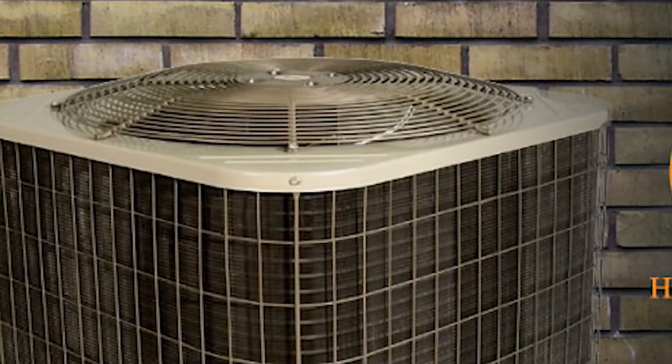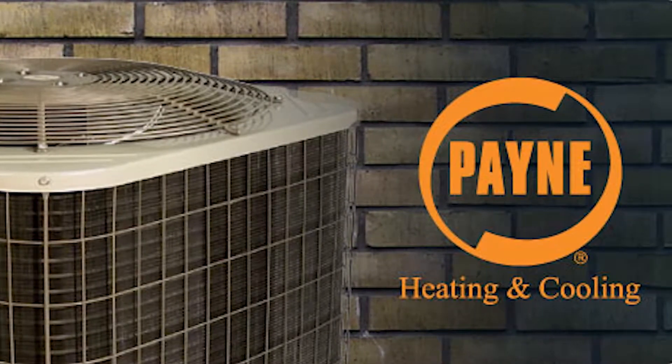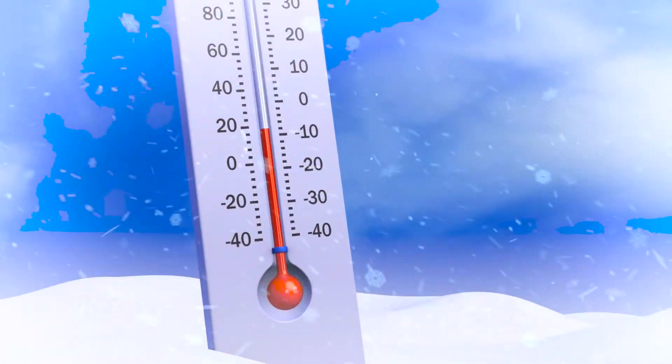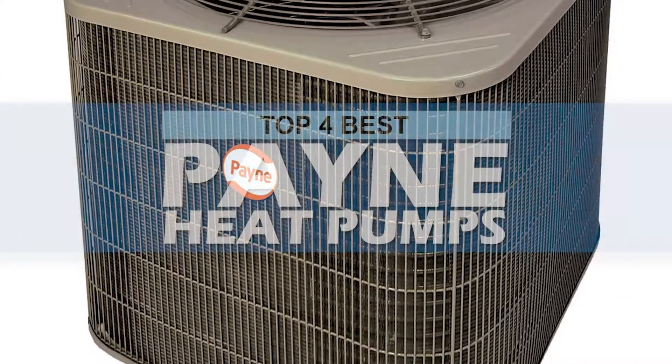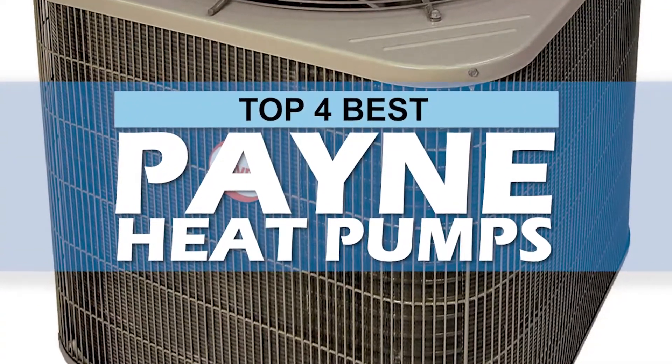What's up everyone, summer is just around the corner and we can't even think of bearing the scorching weather at any cost. Big thanks to Payne, a well-reputed company that offers a wide range of effective heat pumps. These heating and cooling units provide a chilled as well as a warm atmosphere according to one's desire. There are a number of options on the market which makes it difficult to choose the best one. In this video, we compiled a list of the top four best Payne heat pumps on the market today.